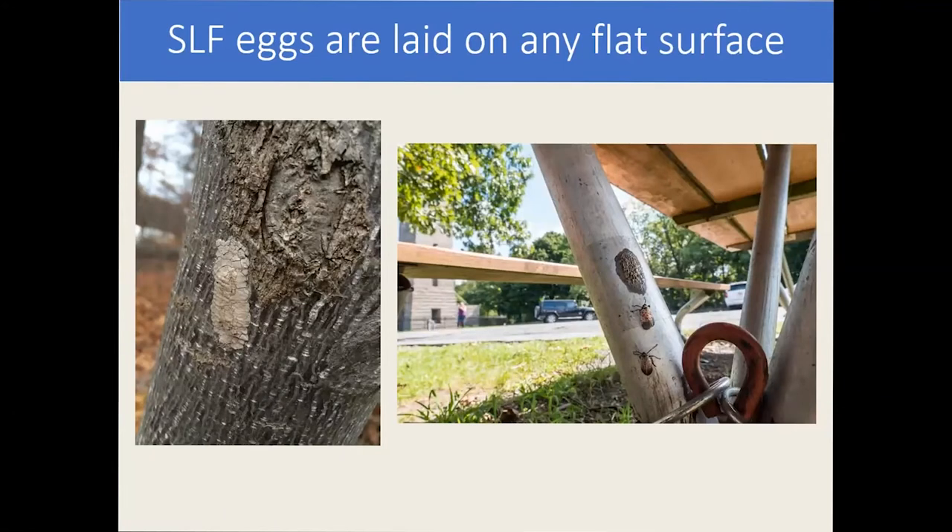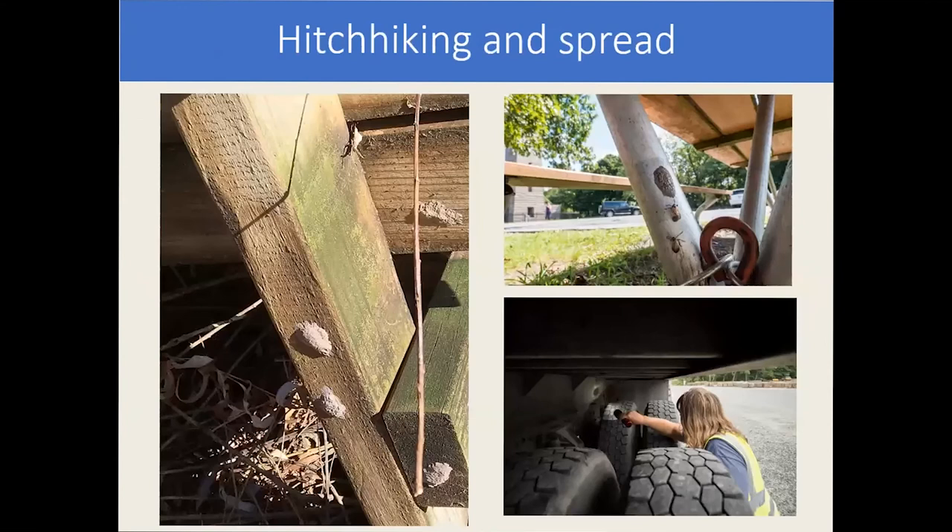The females have this really unusual behavior where they lay their eggs almost indiscriminately on any flat surface, including metals, stones, and wood. Eggs have been found laid on railroad cars and semi tractor-trailers, which is why the potential for hitchhiking and moving to new territories is pretty high. Additionally, the adults can withstand and hold on to materials at 65 mile per hour winds — including on cars. So both the adults, nymphs, and egg cases are all hitchhikers.